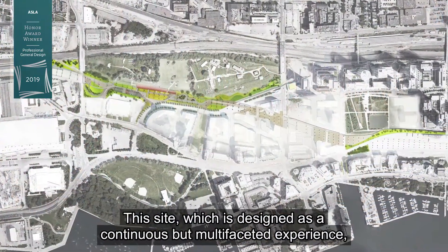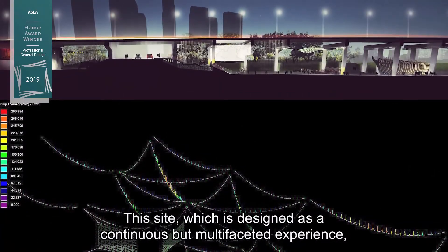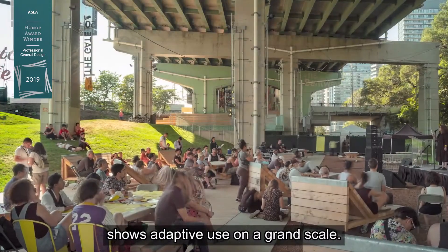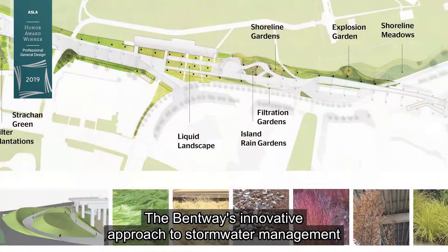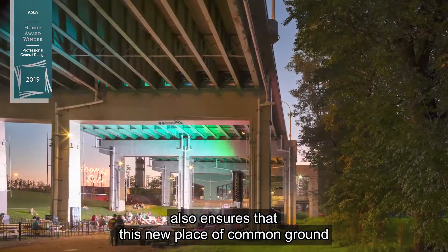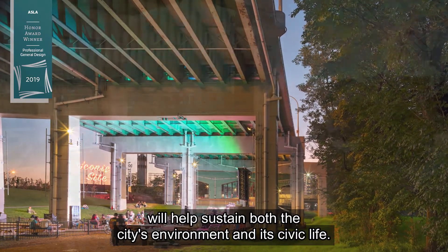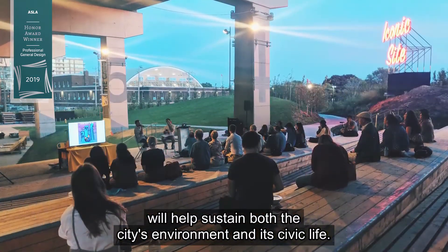This site, which is designed as a continuous but multi-faceted experience, shows adaptive use on a grand scale. The Bentway's innovative approach to stormwater management also ensures that this new place of common ground will help sustain both the city's environment and its civic life.